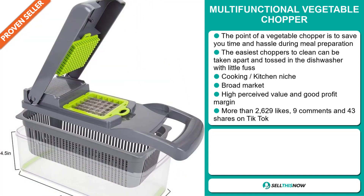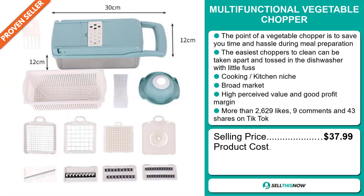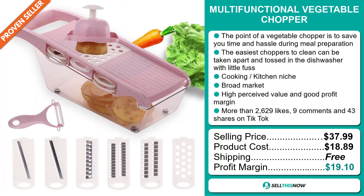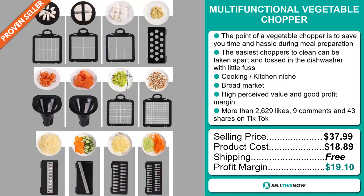The selling price for the Multifunctional Vegetable Chopper is just under $38, whereas the product cost is only $18.89. Shipping is completely free, so you're looking at a very good profit margin of $19.10. Sell this now!